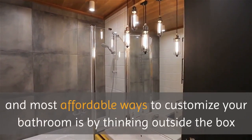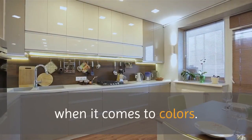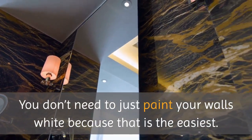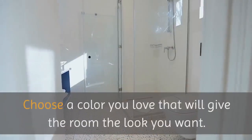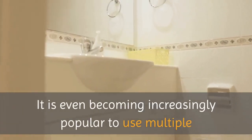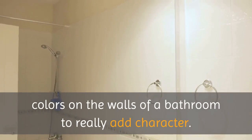One of the easiest and most affordable ways to customize your bathroom is by thinking outside the box when it comes to colors. You don't need to just paint your walls white because that is the easiest. Choose a color you love that will give the room the look you want. It is even becoming increasingly popular to use multiple colors on the walls of a bathroom to really add character.